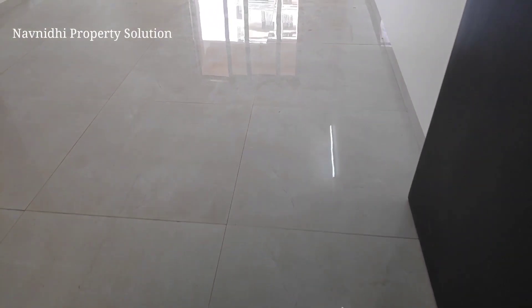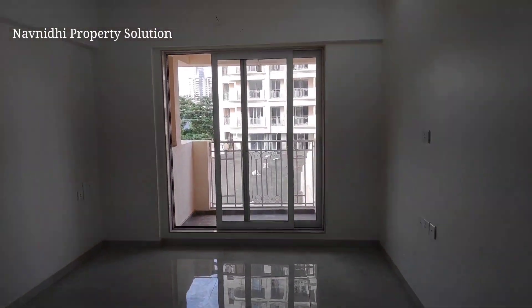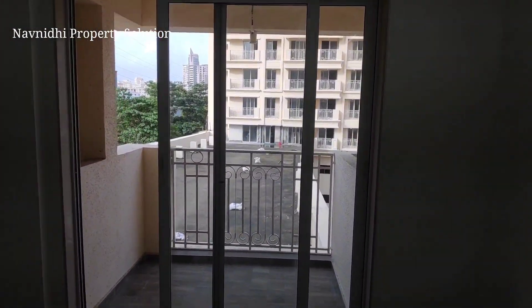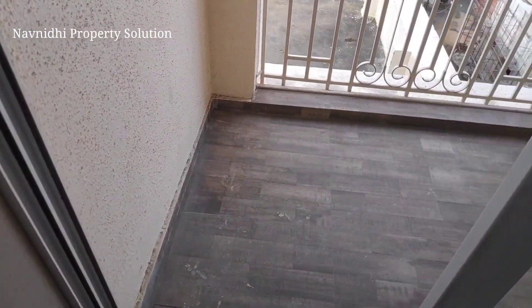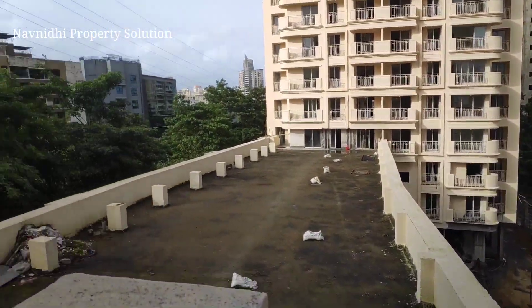This is an actual flat, not a sample flat, so whatever you see is whatever you get. This flat comes with a proper deck area in your living room and standing balconies in all your rooms. You can see this is a very good size deck which has been given.